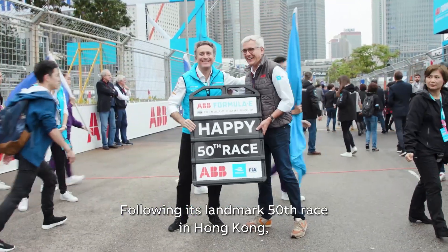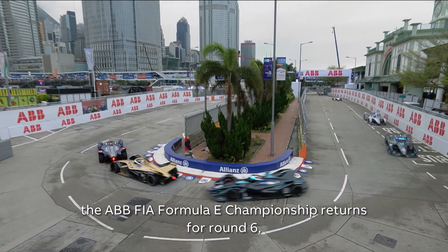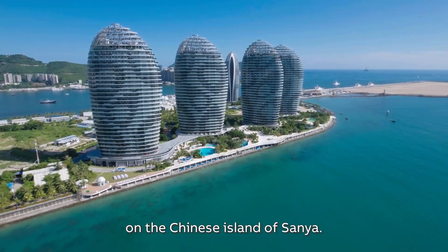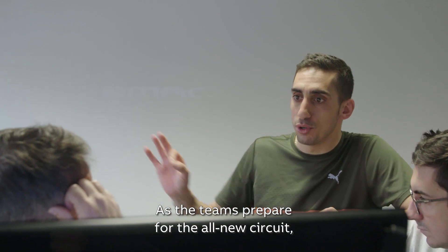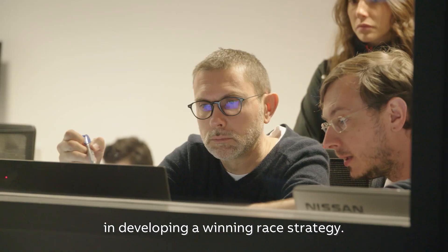Following its landmark 50th race in Hong Kong, the ABB FIA Formula E Championship returns for round 6 on the Chinese island of Sanya. As the teams prepare for the all-new circuit, the latest simulator technology is critical in developing a winning race strategy.